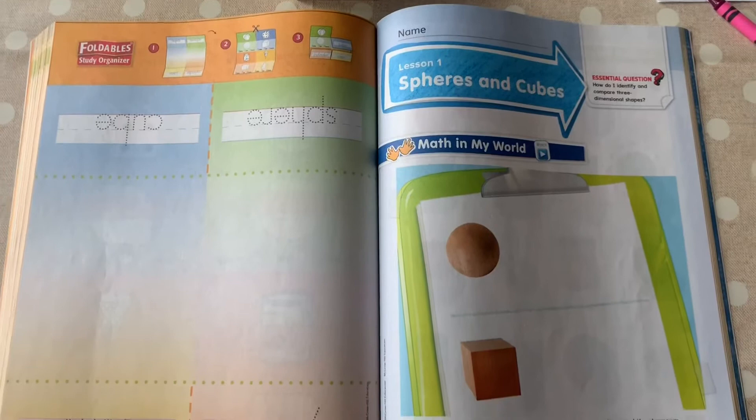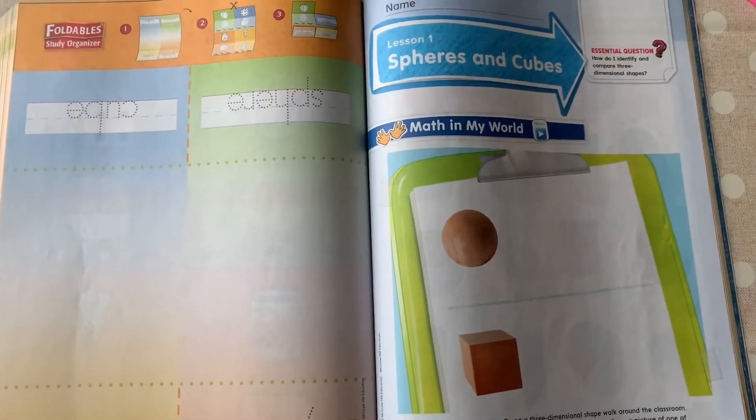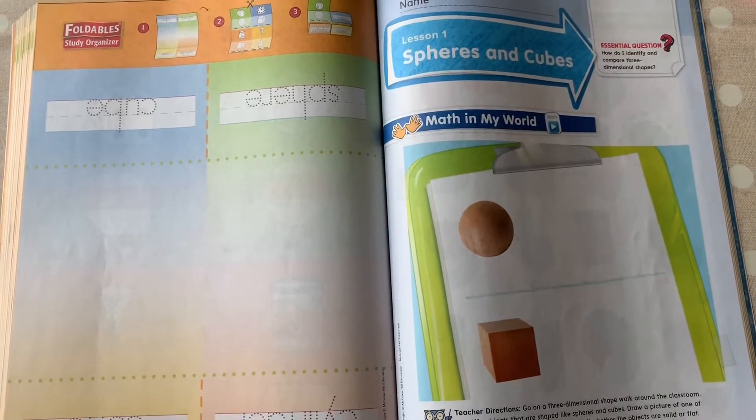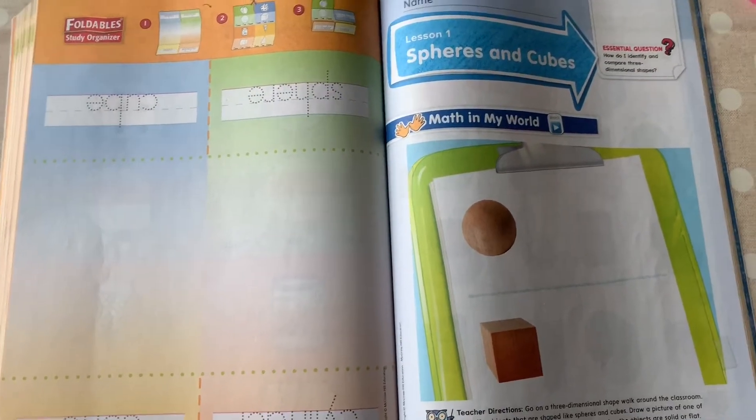Hey guys, I hope you're having a great Tuesday. It's time for us to do some math. We talked yesterday about how we were going to start learning about our three-dimensional shapes. These really aren't new to us because one of our favorite songs in kindergarten is the 3D shape song. Do y'all remember that song? Today we're going to be talking about two of those three-dimensional shapes.